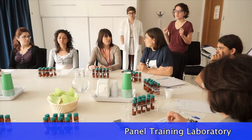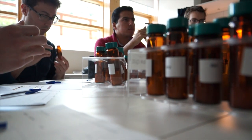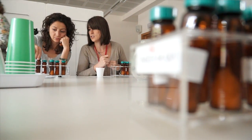This is the panel training laboratory. During the first phase of the tuning of the evaluation method, a very important moment is represented by the group work performed around this table. This activity defines the vocabulary and the tasting procedures that will be used in the description of products.